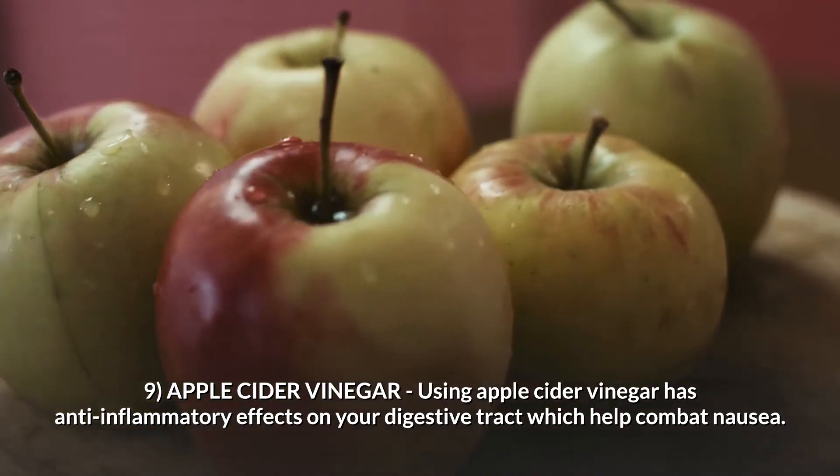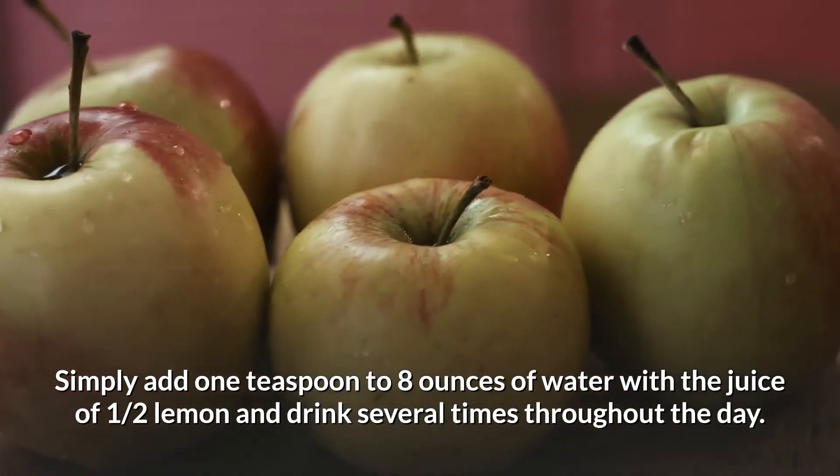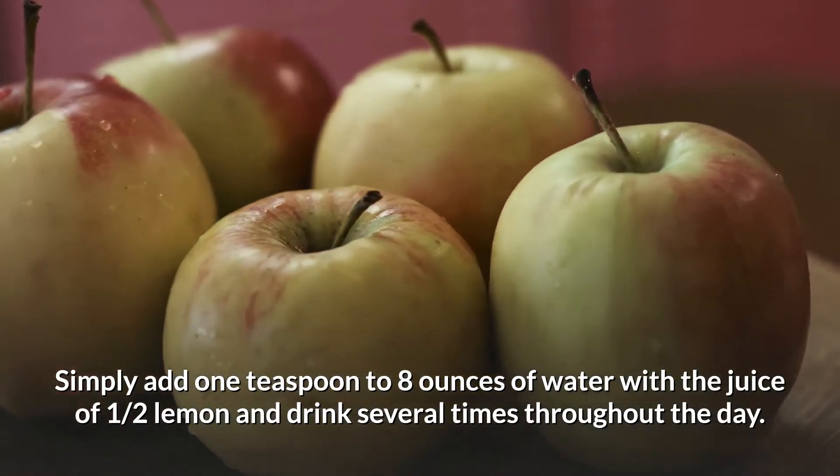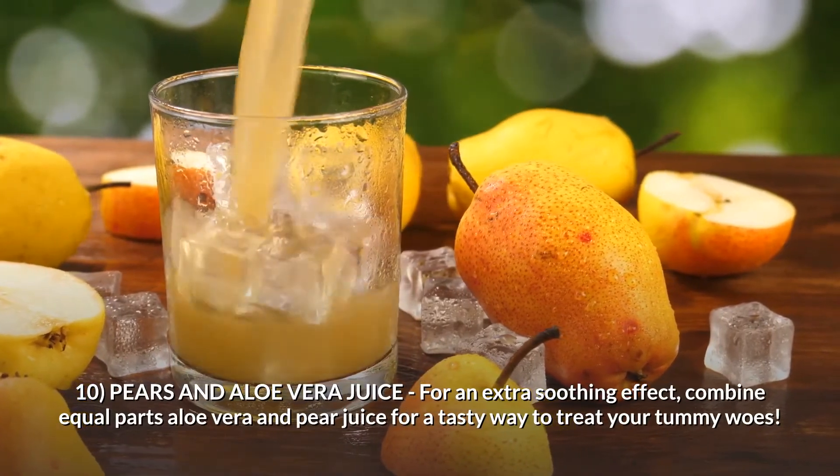Number nine: apple cider vinegar. Using apple cider vinegar has anti-inflammatory effects on your digestive tract, which help combat nausea. Simply add one teaspoon to eight ounces of water with the juice of half a lemon and drink several times throughout the day.